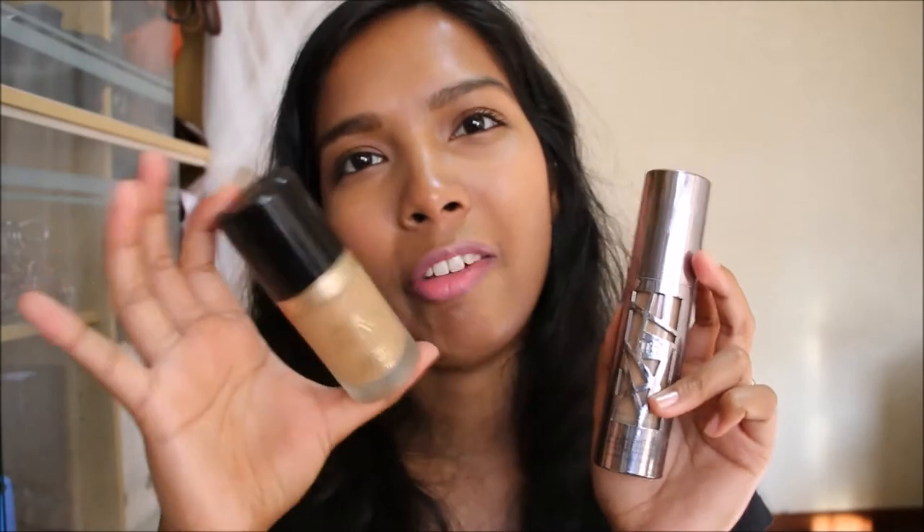Price-wise, the Urban Decay was more expensive. But between the two, I'm a fan of the Too Faced.